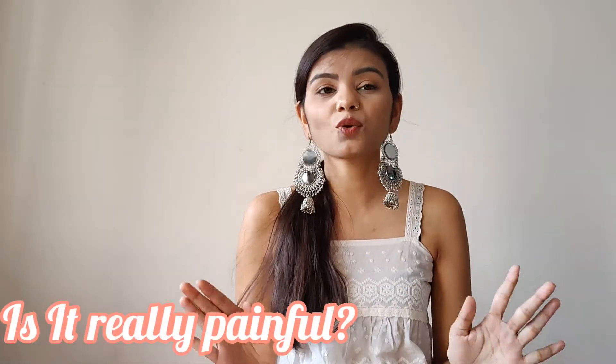The second question is: is it really painful? It totally depends on your hair growth, your hair thickness, and your skin type. For a lot of people with significant hair growth like me, when the hair length is too much and your hair is thick, there is a bit of pain while removing the strips — that's obvious.